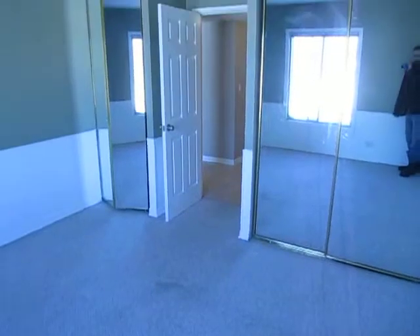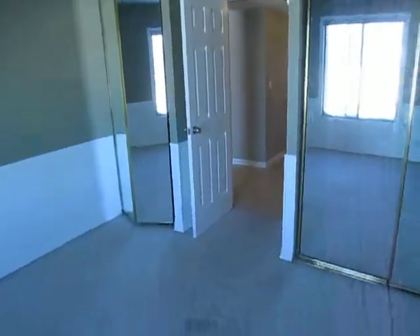At the end of the foyer here is the first bedroom — actually, we'll call it the second bedroom. It's carpeted, with closets on both sides, mirrored.